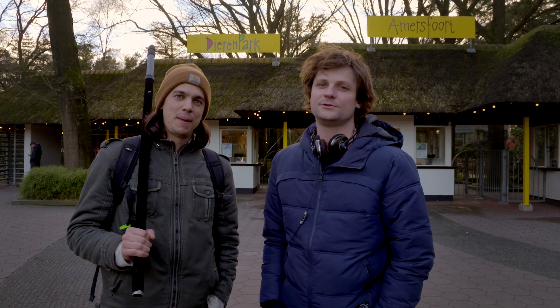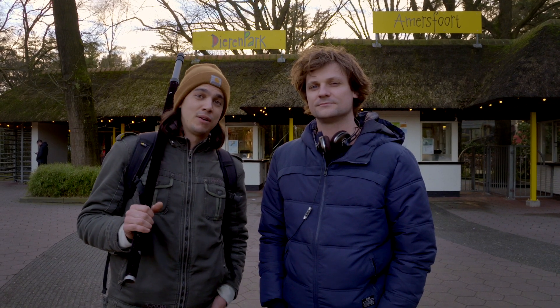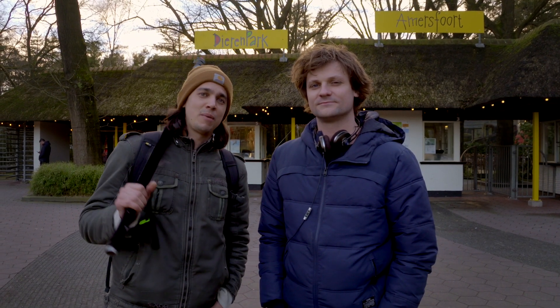Hey there, thanks for watching. We are VR Gorilla and today we're going to do something very special. We're here at the zoo in Amersfoort and we're going to place our 360 cam inside the Tiger's Den. And hopefully we'll still have our camera at the end of the day.